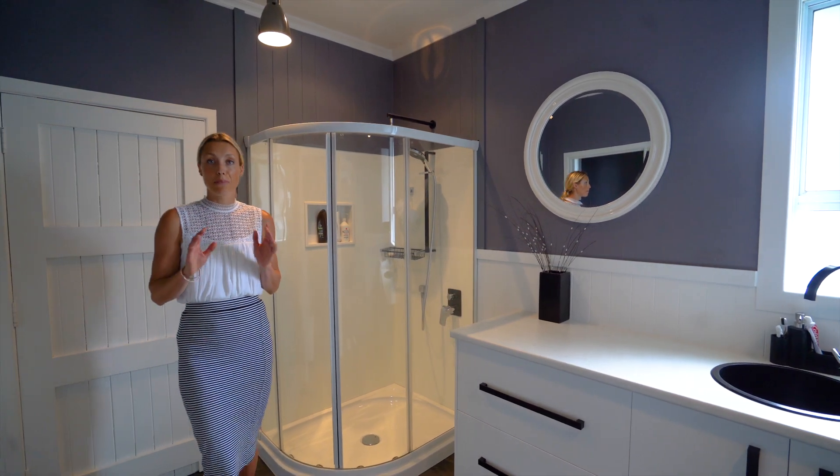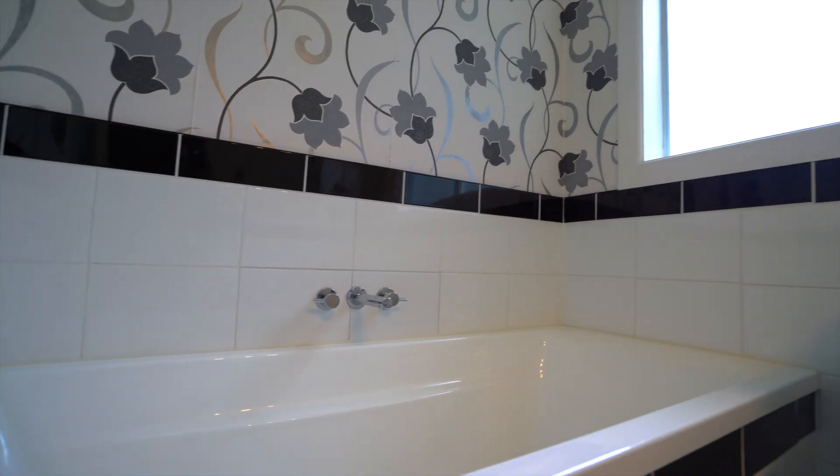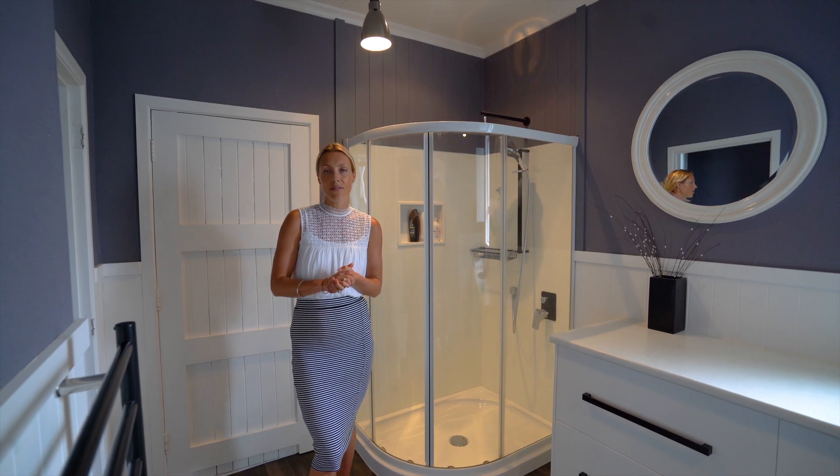This bathroom has been beautifully appointed with stunning fixtures and fittings. A real bonus is that there's also a bathtub in another area of the home.